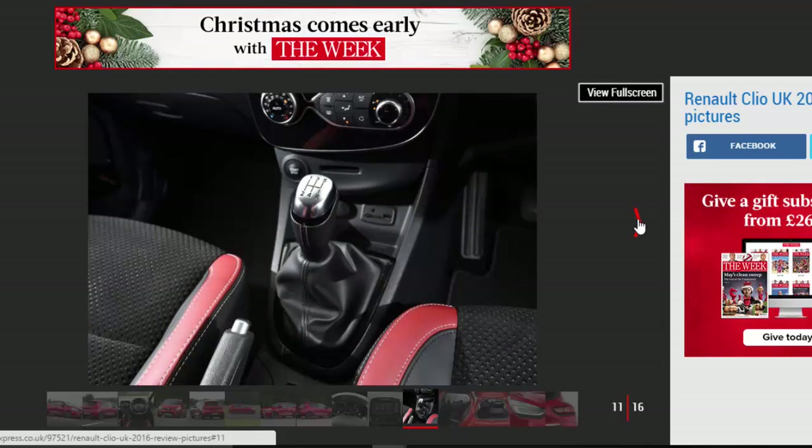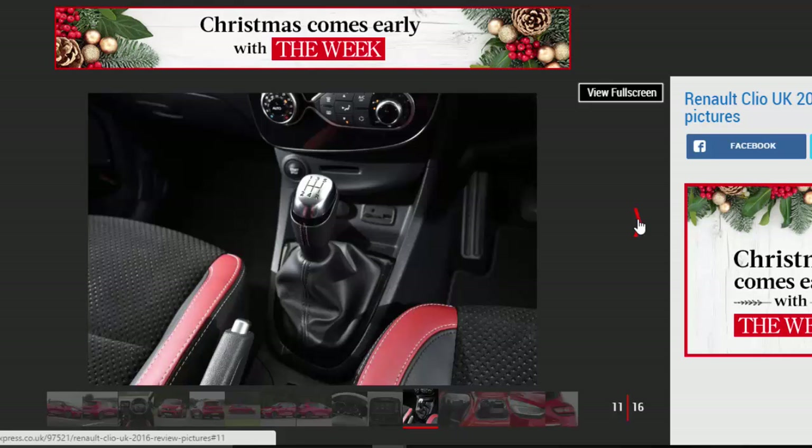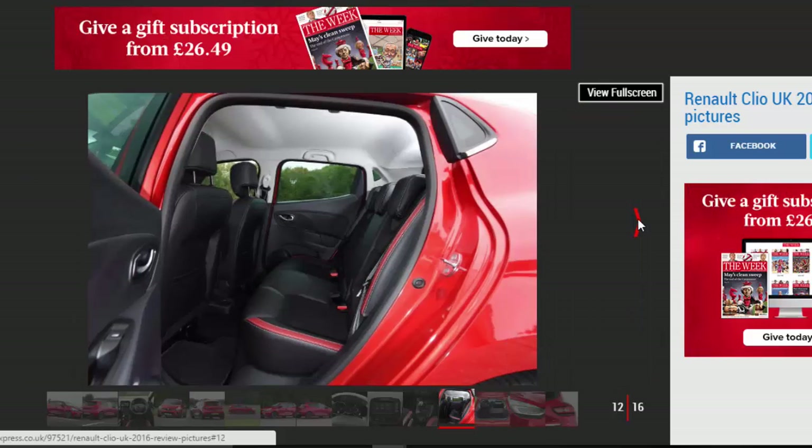Inside, there is a series of tweaks to breathe life into Renault's best-selling model. These include higher-quality materials for the doors and dash, as well as new matte black trim on the air vents. It's a welcome refresh, but a Volkswagen Polo still feels more upmarket.